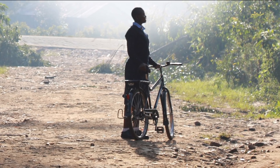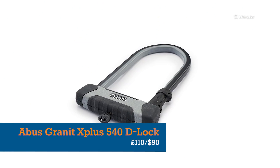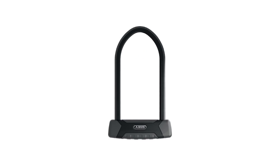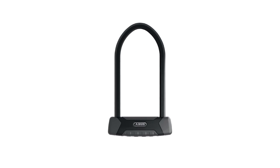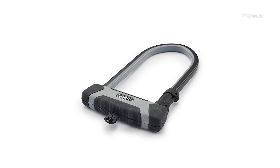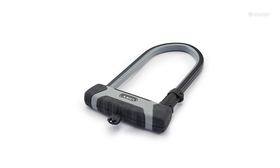The Abus Granite X Plus 540 is arguably the Rolls Royce of portable bike locks. It has a gold rating from Sold Secure, a highly pick-resistant mechanism, and weighs less than a kilo and a half. Bike thieves hate it, and we love it.